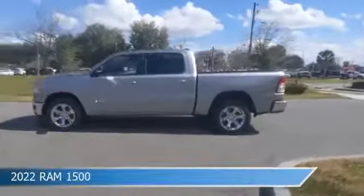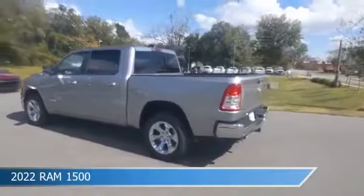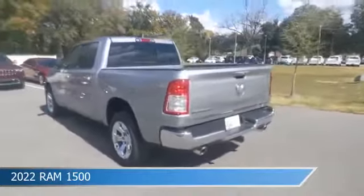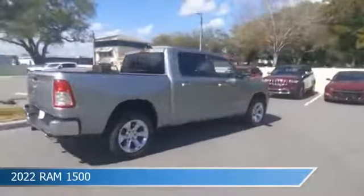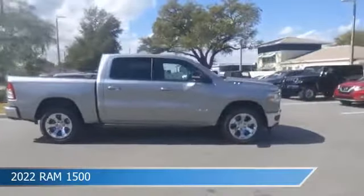Take a look at this 2022 Ram 1500, equipped with an 8-speed automatic transmission in billet silver metallic clear coat. This car comes with some great features including adjustable pedals, dual climate control, anti-lock brakes, audio controls on steering wheel, and more. Come in and check it out today.